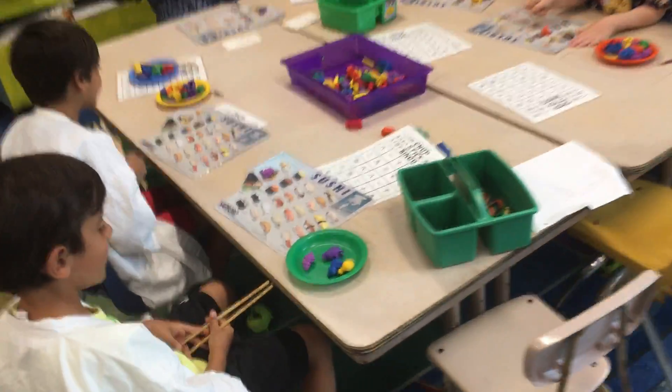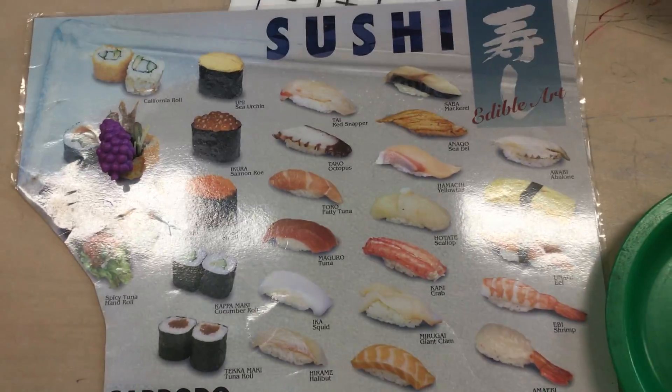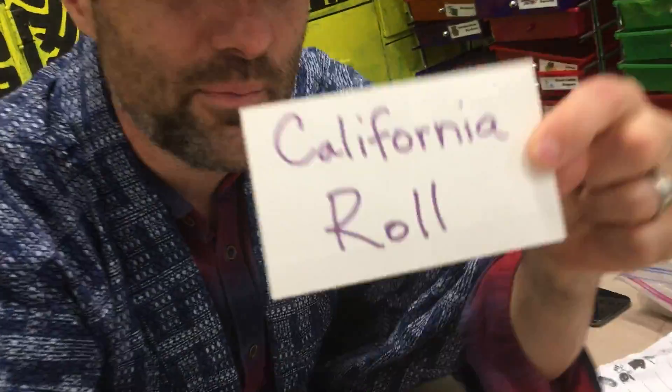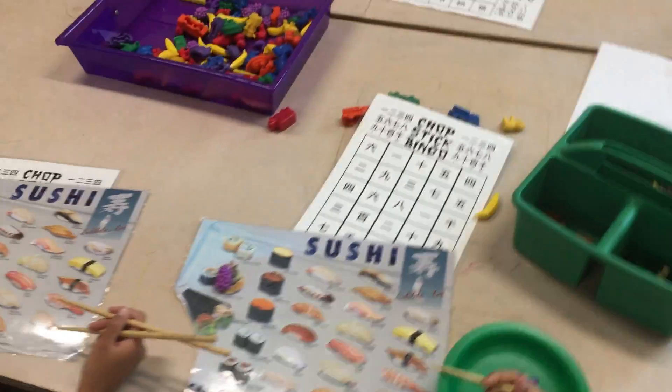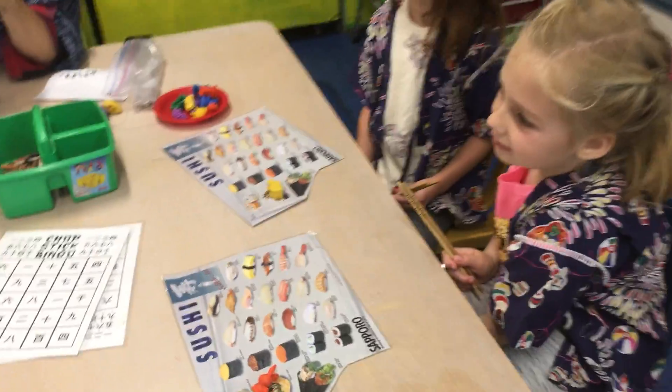Here we are at the bingo table. Okay, what are we calling here? Next one — California roll, people. California roll, California roll — who's had a California roll before? Anyone had a California roll before? Where do we live? California! Exactly.